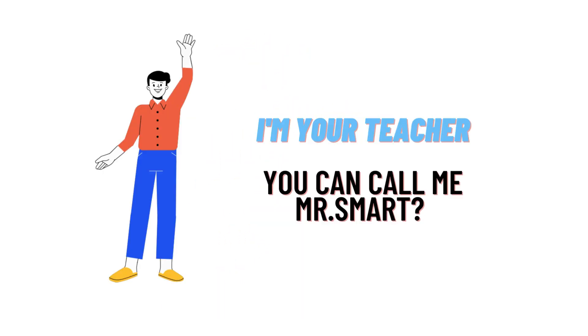Hello everyone, how are you? I am Akrash, your teacher here, and I will teach you different questions and their answers.